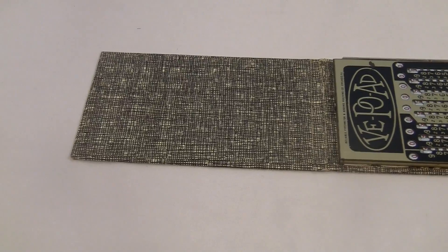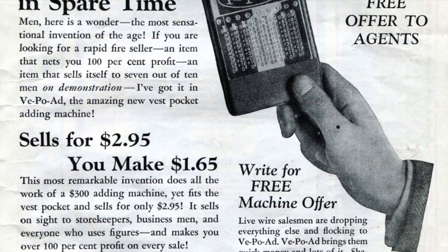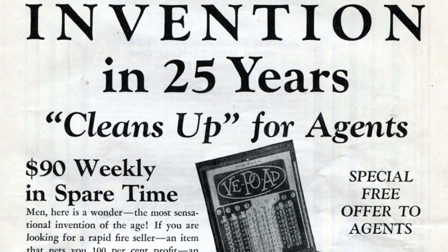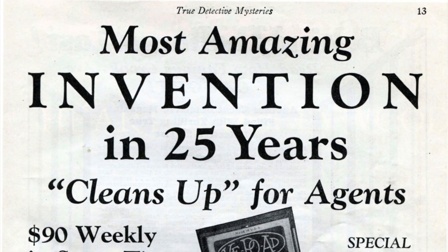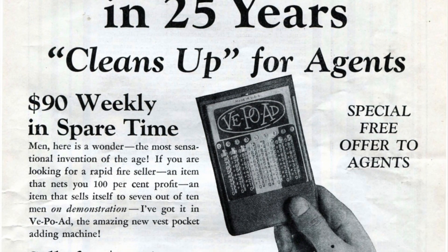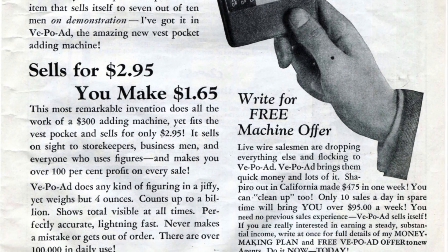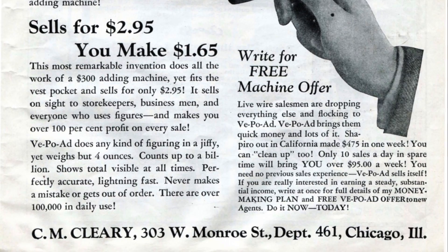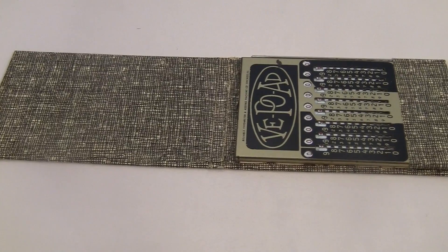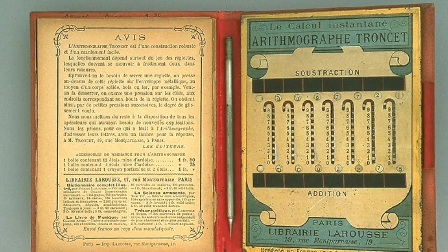They had some pretty bold claims in their advertising. Here's an ad from 1930 that says it's the most amazing invention in 25 years. I guess it must have just barely beat out the invention of the jet engine in 1928, the discovery of penicillin in 1928, TV antenna in 1926, armored tank in 1915, cellophane and bakelite in 1908, nitrogen plant fertilizers in 1909. Really, I don't think this thing even counts as an invention — it's based on the original Troncet Arithmograph design, invented 35 years earlier in 1895.